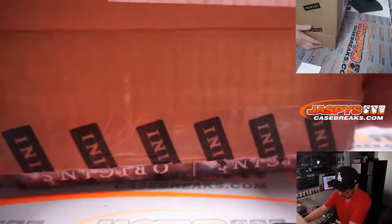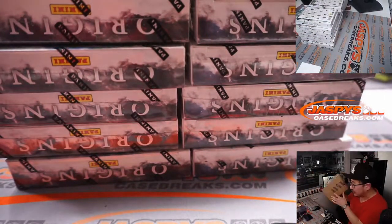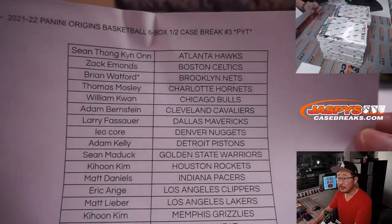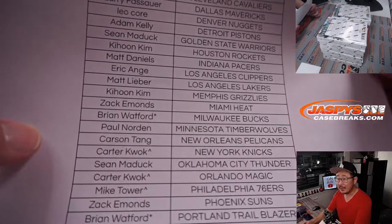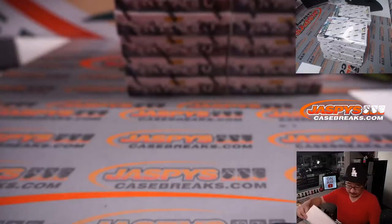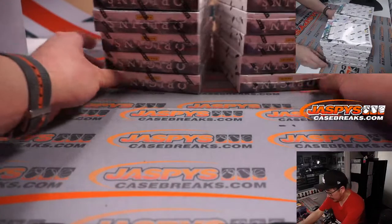By the way, if you have that rooftop symbol next to your name — let me show you the list one more time — if you have a little rooftop symbol next to your name like Carter here with the Knicks, that means you won that team in that team random that we did, the filler.